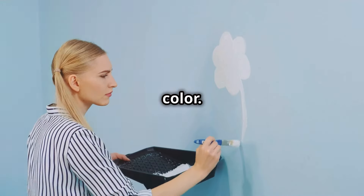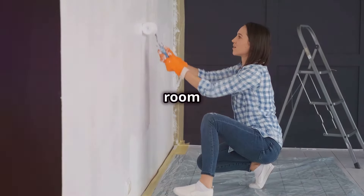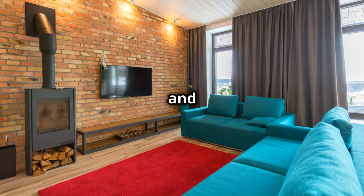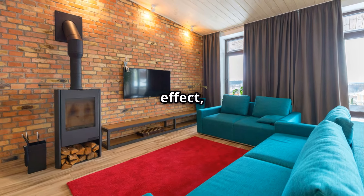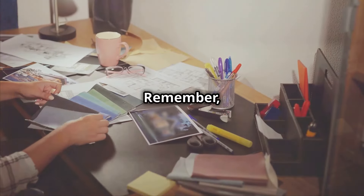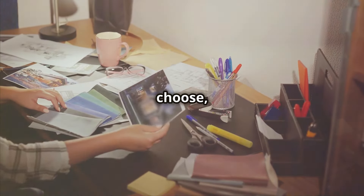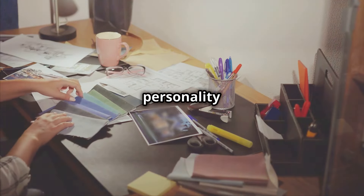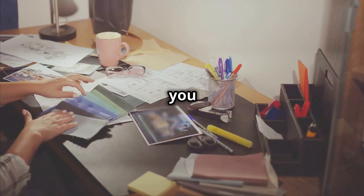First off, let's talk color. Nothing revamps a room like a splash of paint. Opt for neutral tones like grays and beiges for a calming effect, or go bold with vibrant blues or greens if you're feeling adventurous. Remember, the color you choose sets the mood, so pick something that reflects your personality and the ambience you want to create.